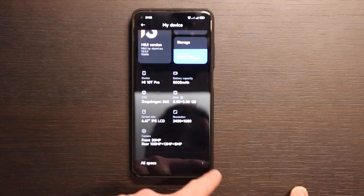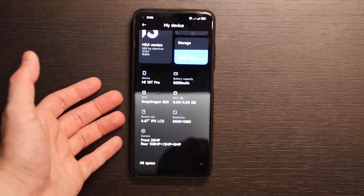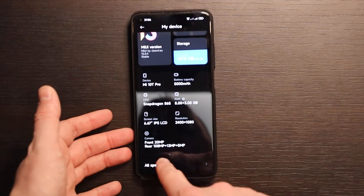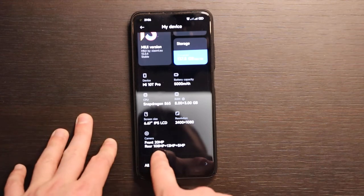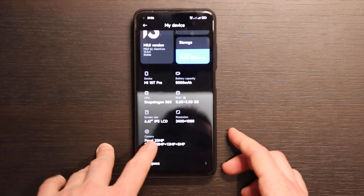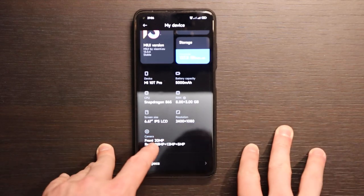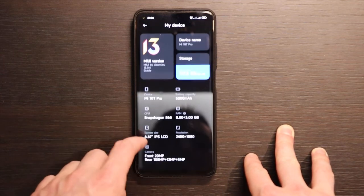You have three cameras: 108 megapixels, 13 megapixels, and 5 megapixels. The 5-megapixel macro is basically useless — no one uses it. But the 13-megapixel wide-angle is not bad, and the 108-megapixel main camera still works really well. I'll check the camera performance later. The front camera is 20 megapixels, also not bad.